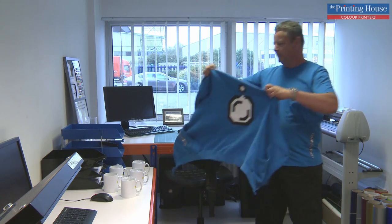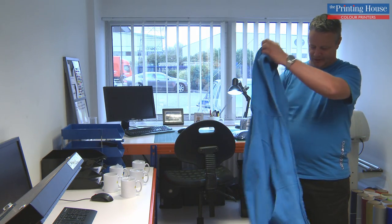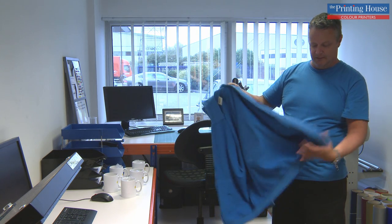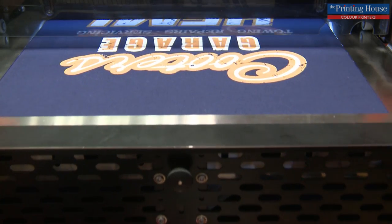This is actually our own workwear — all the staff have these. It's a very good quality hoodie; it has to be because it's washed a lot. The durability is there. We brand them up. We do a lot for the workwear industry.